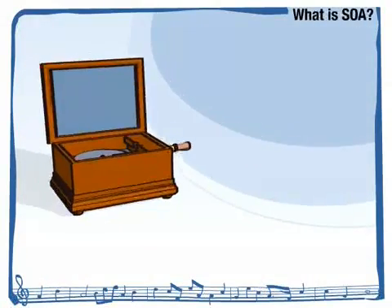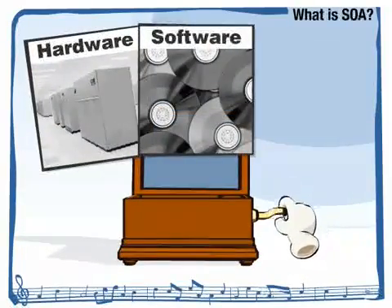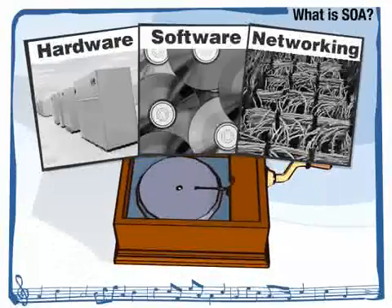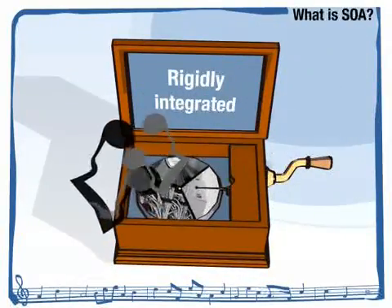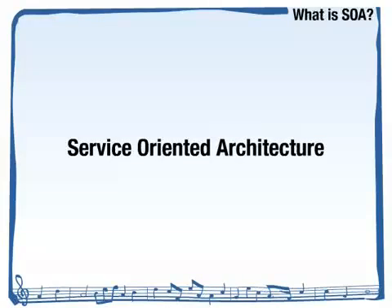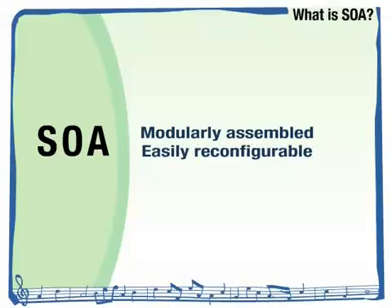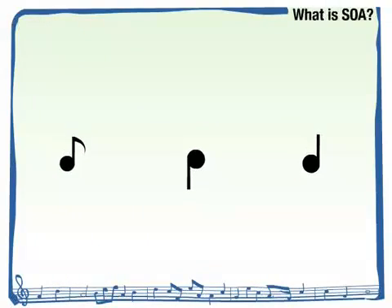Traditionally, building your IT meant piecing together a collection of hardware, software and networking. These components were rigidly integrated, so playing a new tune was difficult. With service-oriented architecture, your IT is built with modularly assembled and easily reconfigurable components like musical notes.